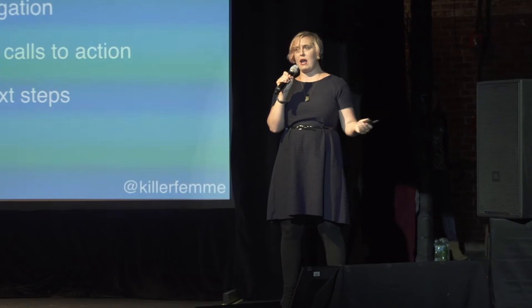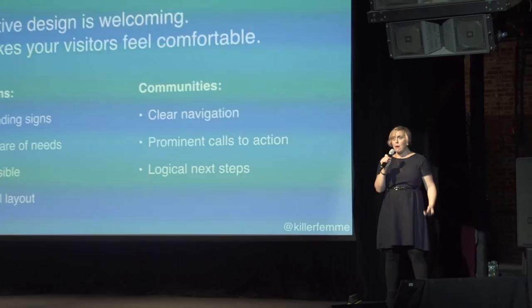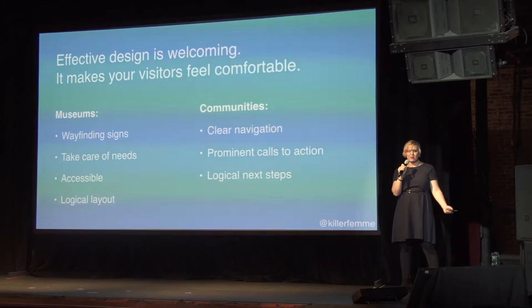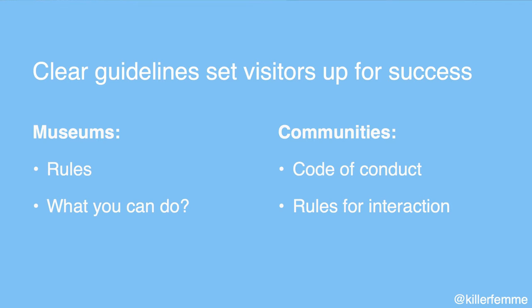I'm going to walk you through a museum visit as a metaphor for welcoming a new community member, whether you're an online community or a physical space. First, let's think about design — effective design is welcoming. You want visitors or community members to feel comfortable; they need to know what they're supposed to do, what to do next, and how to get their needs met. In communities, we want clear navigation, prominent calls to action, and logical next steps.